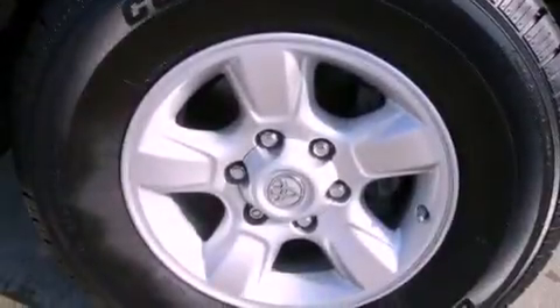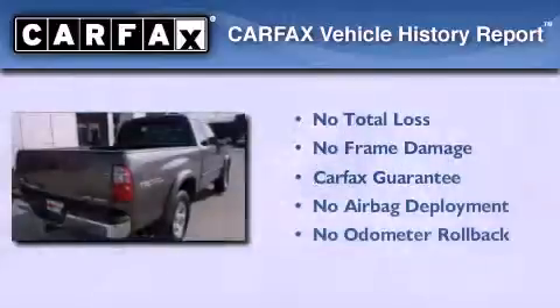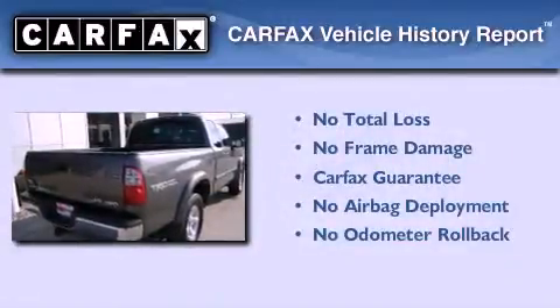All of the following features are included: air conditioning, a split folding rear seat, brake assistance technology, and this vehicle has less than 71,000 miles. Not to mention that this Toyota qualifies for the Carfax buy-back guarantee.